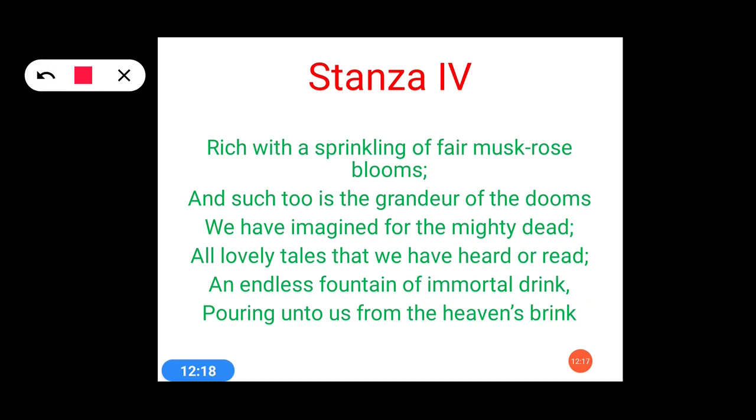One more poetic device used very efficiently by the poet is the rhyming scheme. We have: rose, dooms, dead, read, drink, brink. A rhyming scheme is again used here and it can also be placed in the category of poetic devices.